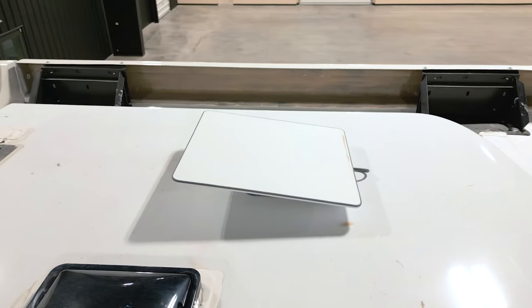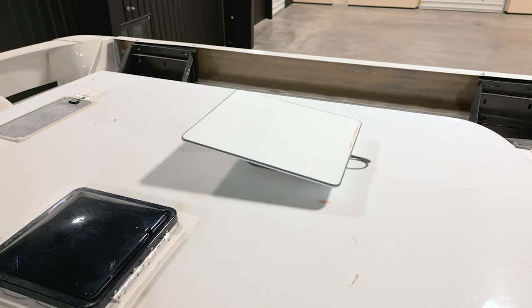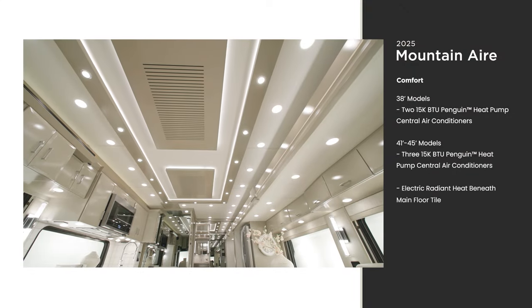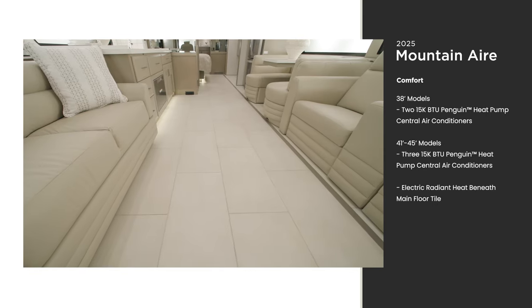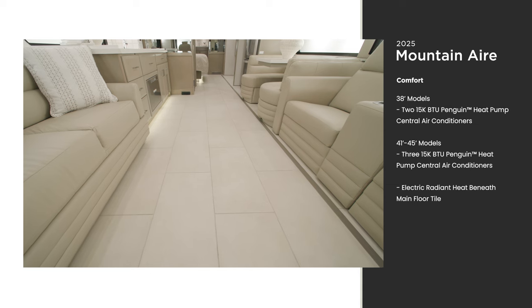New in 2025 is an optional Starlink internet solution, with other Wi-Fi options available as well. 15,000 BTU Penguin Heat Pump Central Air Conditioners keep things cool inside. Electric radiant heat is also installed beneath the main floor tile for those cooler nights — that tile, too, is new for 2025.